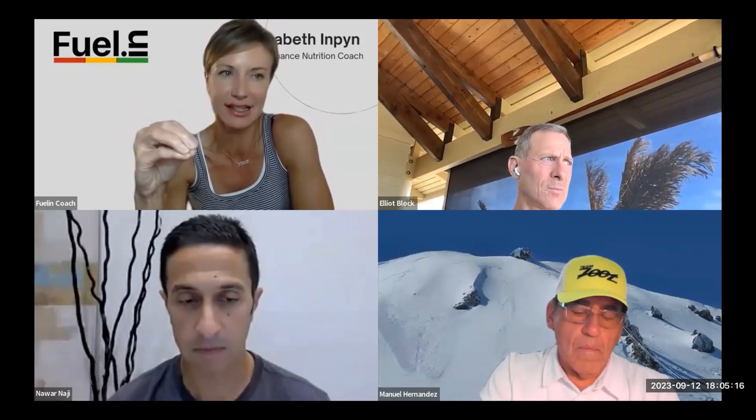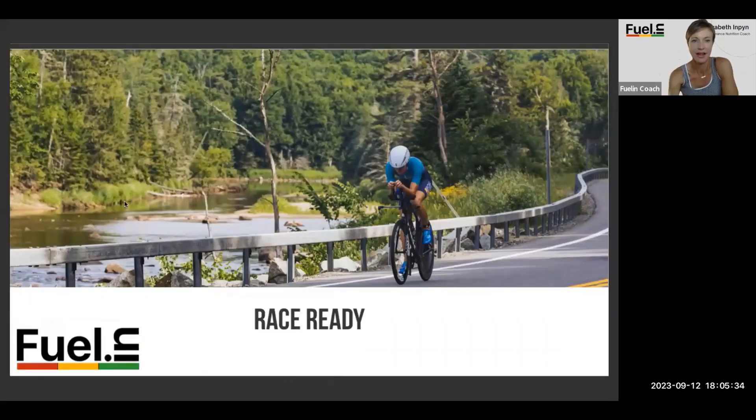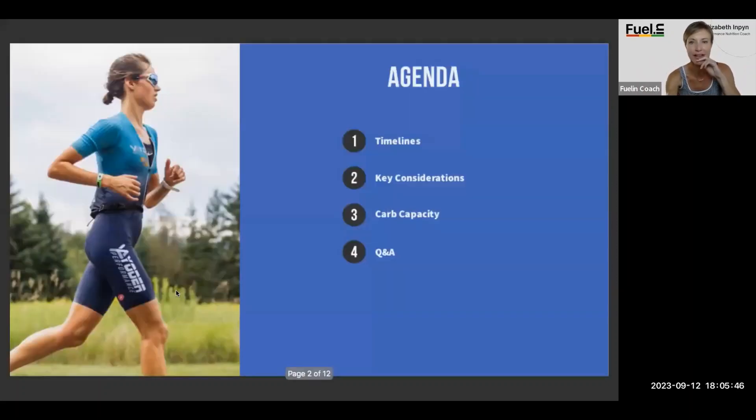Welcome to the Fuelin' Race Ready webinar. We have a solid presentation today on everything — a checklist you want to go through in these last couple of weeks leading up to your race. Today's agenda covers timelines, what you want to be considering from race day moving backwards, and five key considerations in order to get race ready.